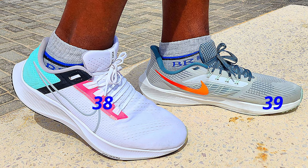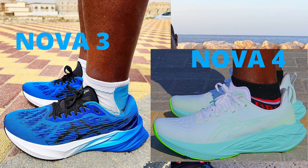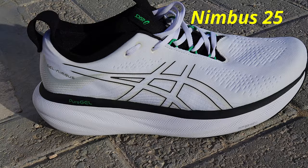Besides, not even all the latest models are the best. For instance, I ran in the Nike Pegasus 37, 38, 39, and 40, and my best Pegasus to date remains the Nike Pegasus 38. The 39 wasn't as good as the 38 for me, and the 40 is the worst Pegasus I have tested. I also prefer the Nike Zoom Fly 4 to the Zoom Fly 5, the ASICS Novablast 3 to the Novablast 4, and the Nimbus 25 to the Nimbus 26. So sometimes cheaper, older models can even be better.